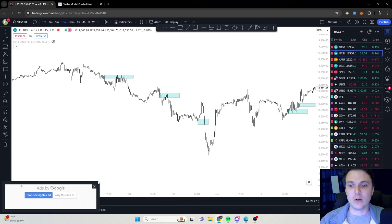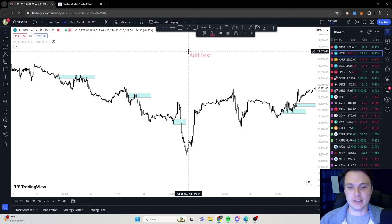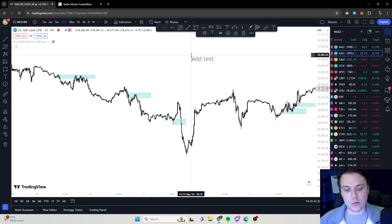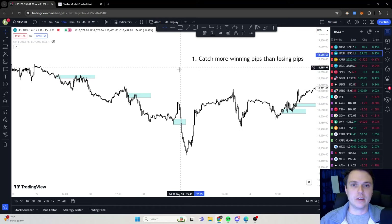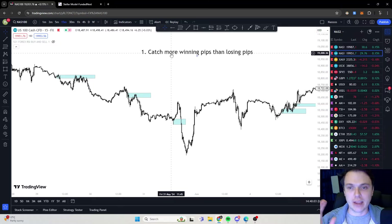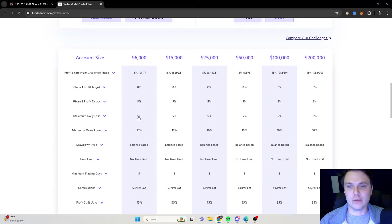It's important when you do your prop firm challenges that you will not always have winning trades — you will have some losing trades. You need to catch more winning pips than losing pips. You need to make sure that when you have a daily loss limit, you don't hit that.